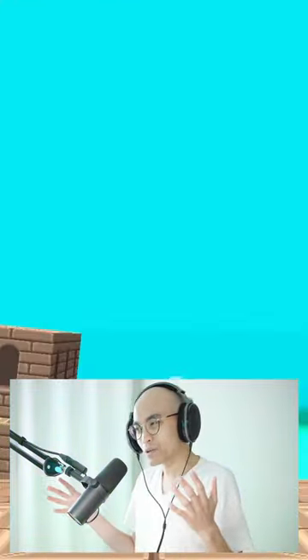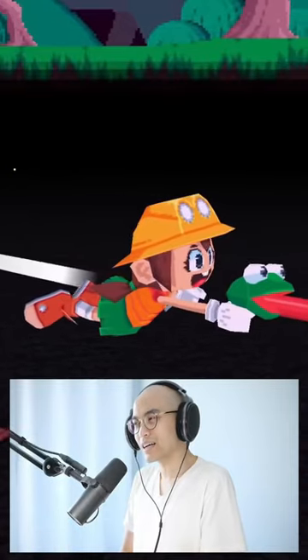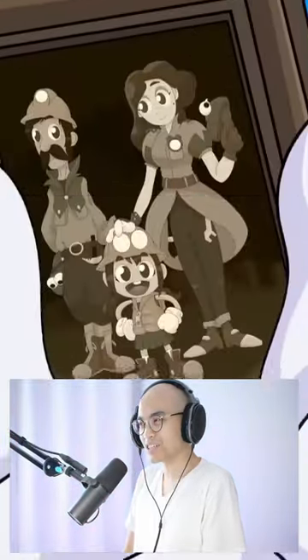All right, what's up guys? Today we're doing our first impression of FroGun coming to the Nintendo Switch. Let's check it out.